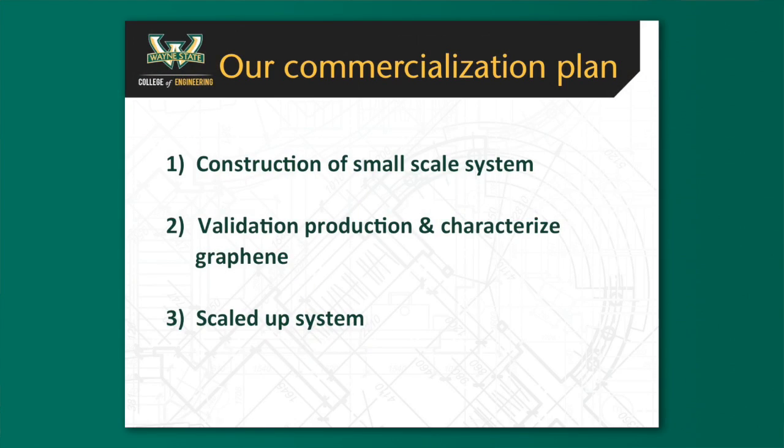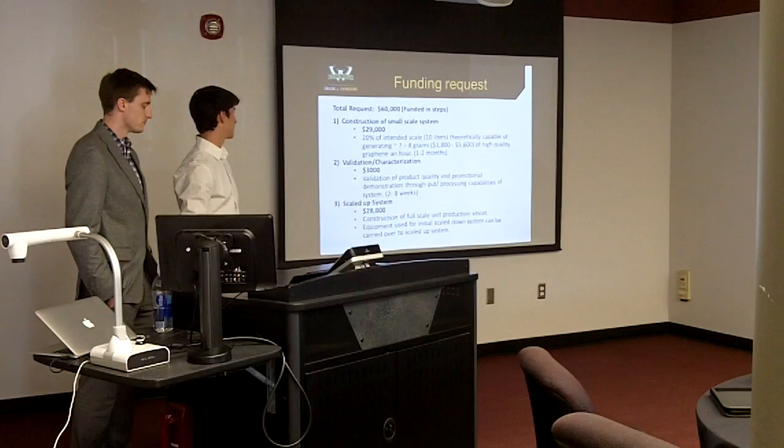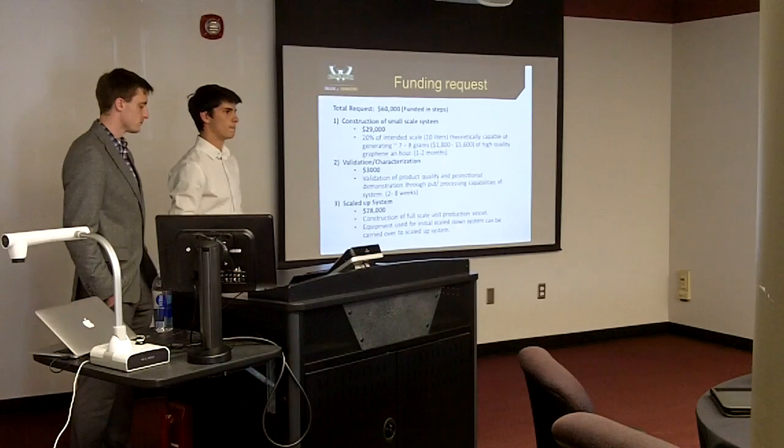For our commercialization plan, our first step is constructing a small-scale system. Then we validate and characterize our graphene to ensure it has the qualities these companies want. Lastly, we create a scaled-up system. We're looking for $60,000 funded in three steps: $29,000 for the construction of a small-scale system — capable of producing seven to eight grams per hour — then $3,000 to validate and characterize our graphene within Michigan State, and $28,000 for a scaled-up system. Thank you very much.